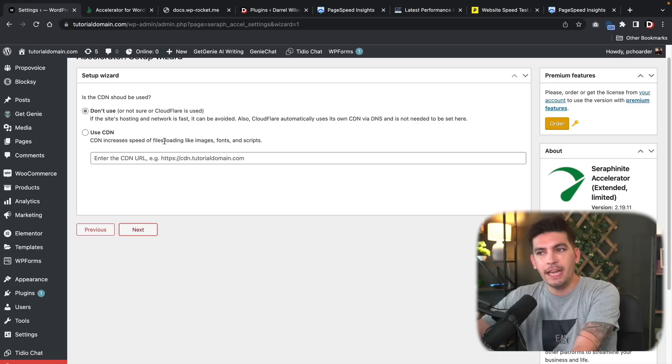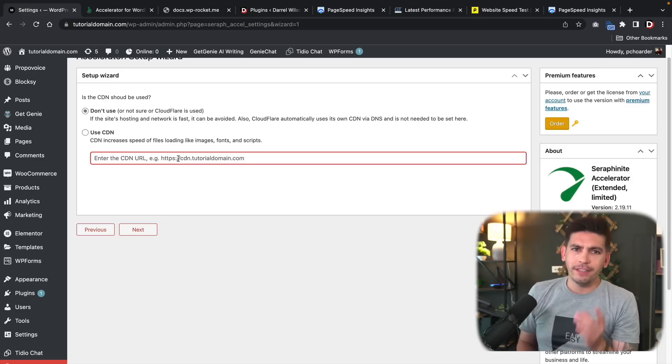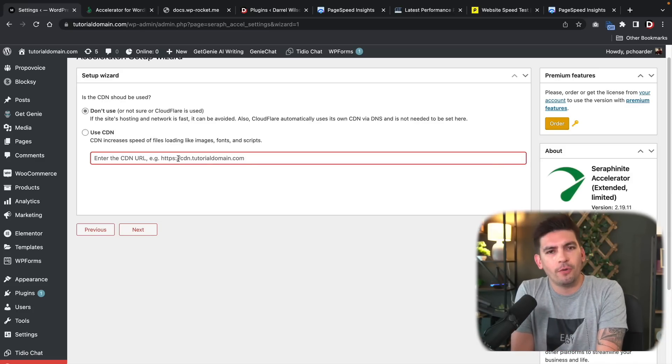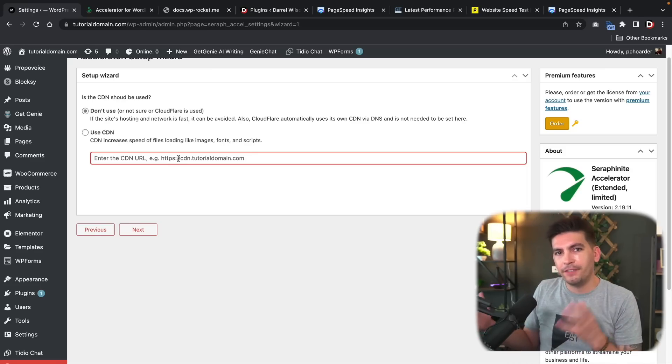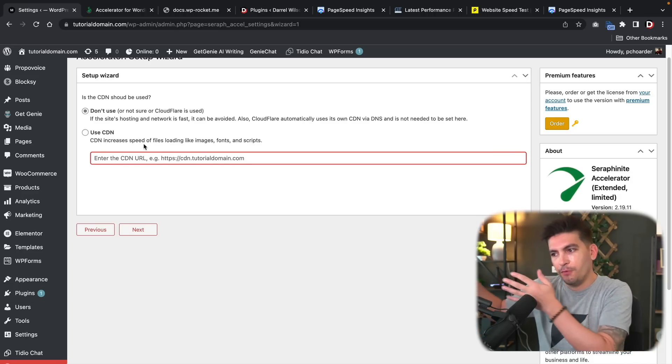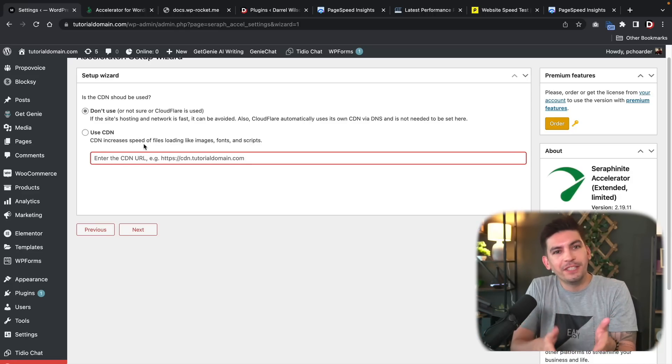If you have a CDN, you can link it here. I actually contacted SiteGround about this and asked where my CDN URL is — they told me it was just the URL of my website. I could be wrong, but they said this option wasn't something they were even sure of, and told me to just put the domain URL. So that's my best advice.